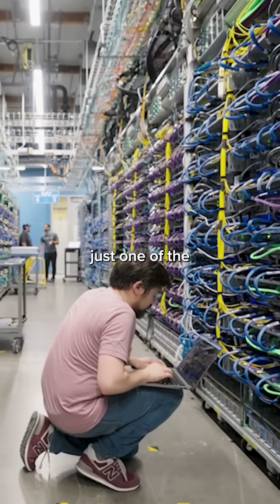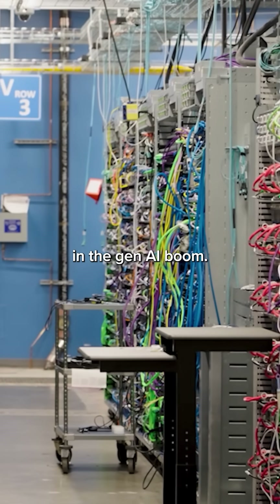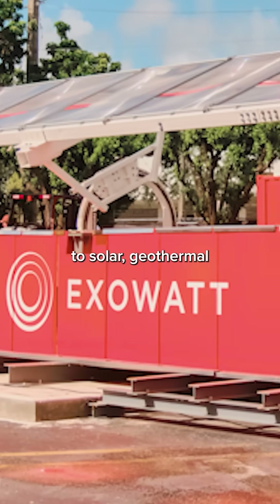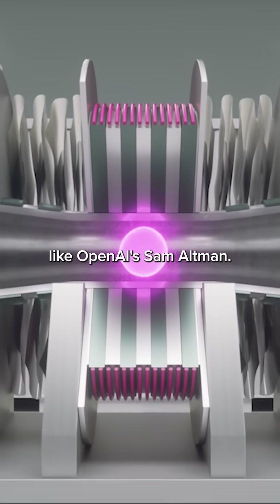Hydrogen is just one of the off-grid solutions that big tech companies are exploring to fill the massive power needs of data centers in the Gen AI boom. Other solutions include small nuclear reactors, nuclear fusion and fission, new approaches to solar, and geothermal, with startups seeing major investments from AI giants like OpenAI's Sam Altman.